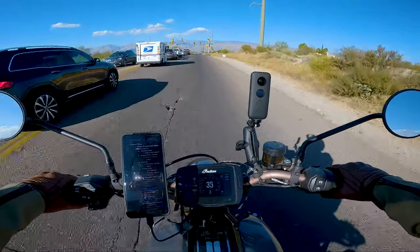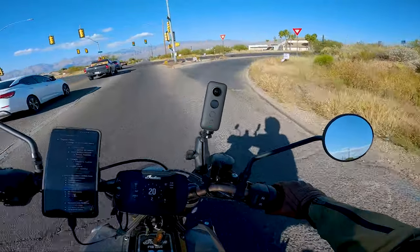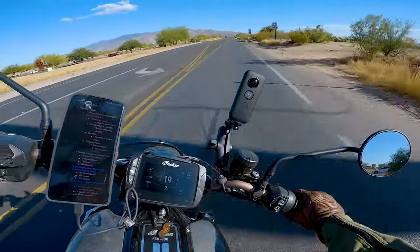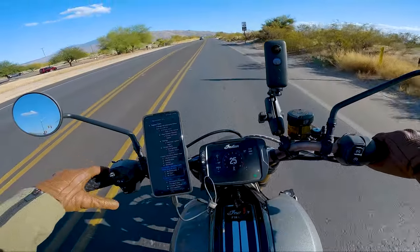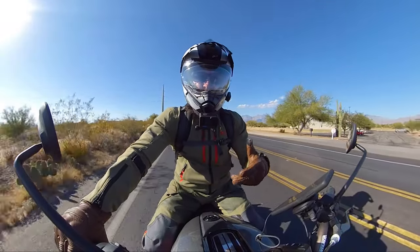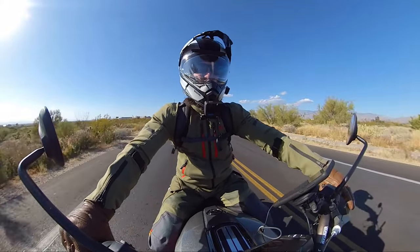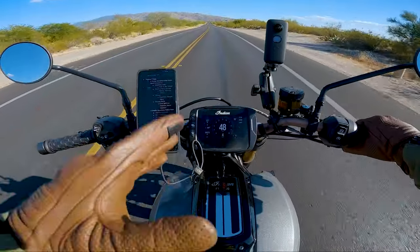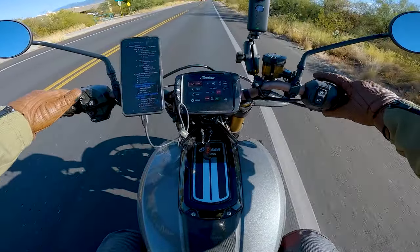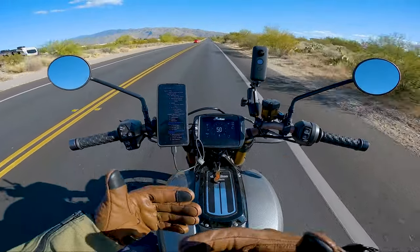We're going to turn right — and right here it says we have a yield sign, so I have to watch out for anybody wanting to come out to my left. Watch out for gravel. In just this area, I have to look for roadway users, road surface hazards with gravel, and signage — so we're on the good path. Watch out for roadway users and road surface hazards.